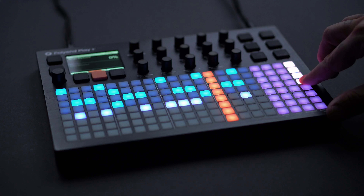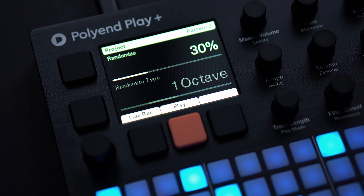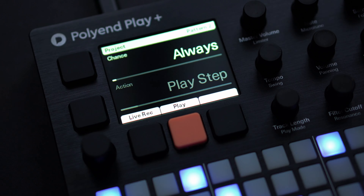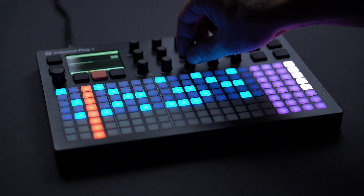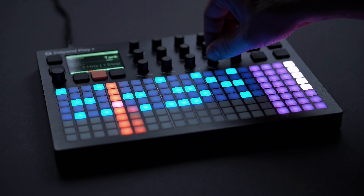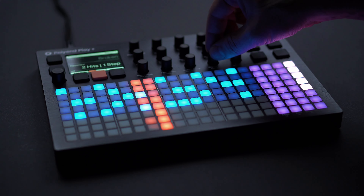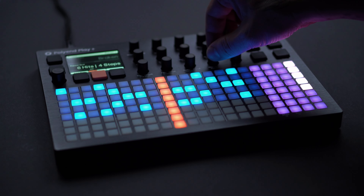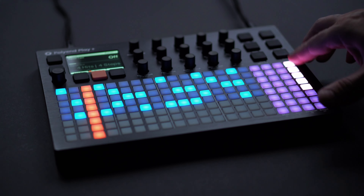Sequence PERK parameters per step and use Play's unique functionality to get completely new sounds. Play Firmware 1.5 and Play Plus 1.1 also bring critical bug fixes to both devices. Find these updates at polyend.com.